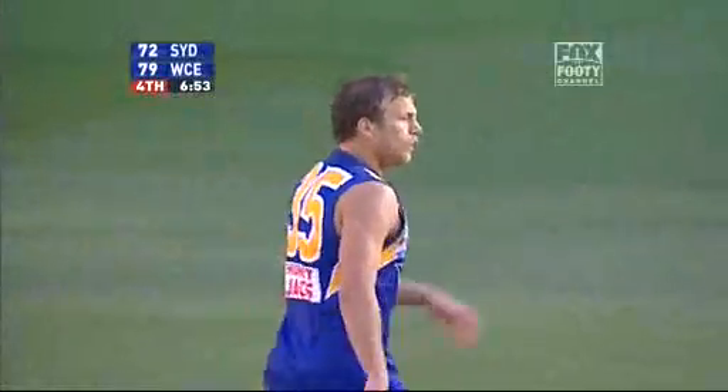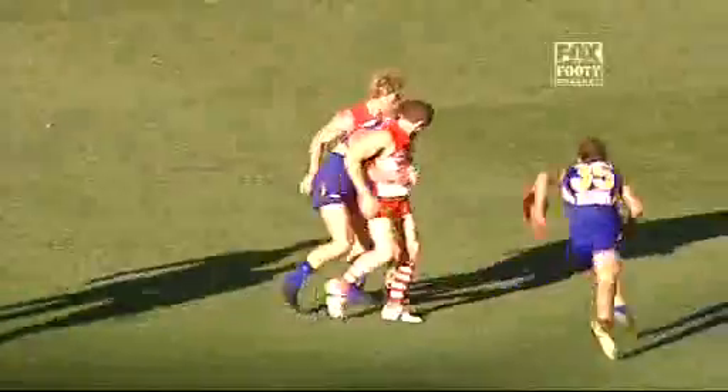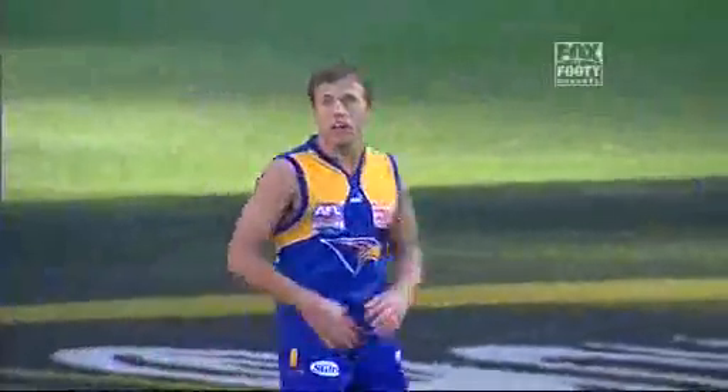You've got to say the effort of Daniel Kerr set that up — was prepared to back himself and be bold and run and carry and draw opponents. Got the ball into the Eagles forward line, and it was a 50-50 situation taken to advantage by Armstrong. Daniel Kerr, you are a star.